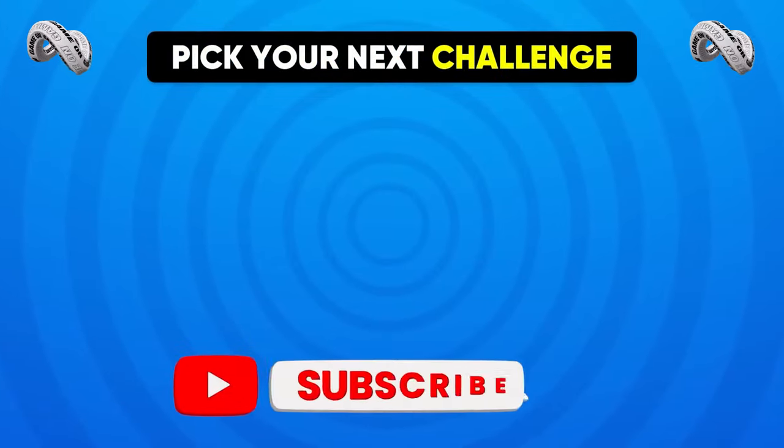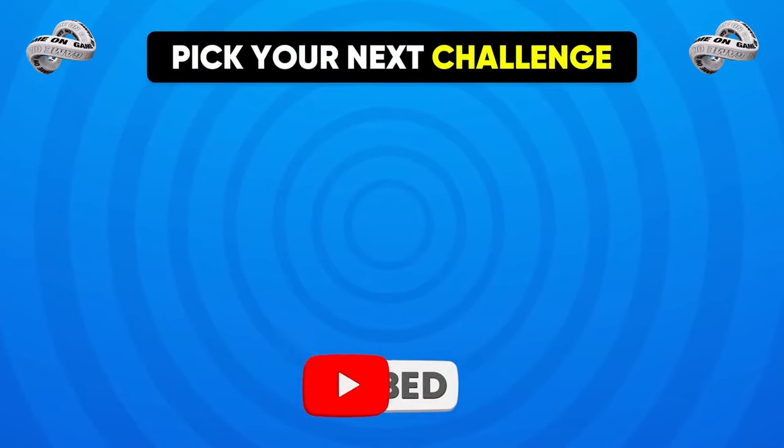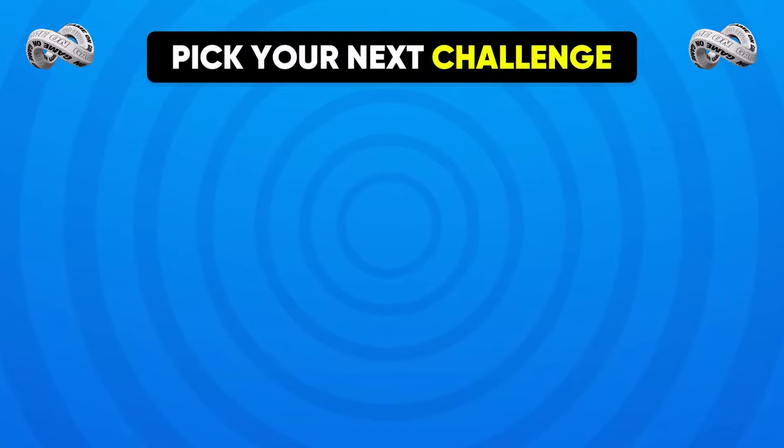That's all for today's video. Let us know your score by leaving a comment. If you had a great time, don't forget to subscribe for more fun games like this. Select the next challenge, and we'll see you next time!